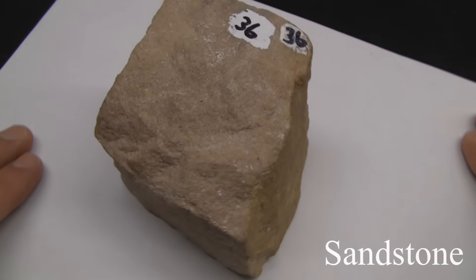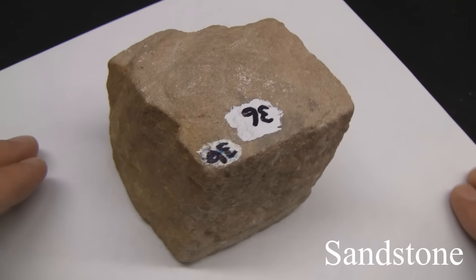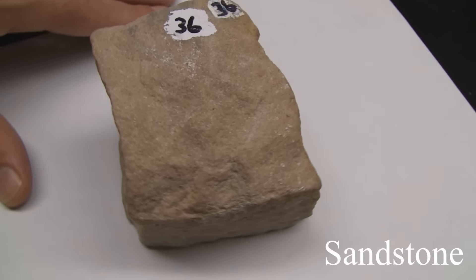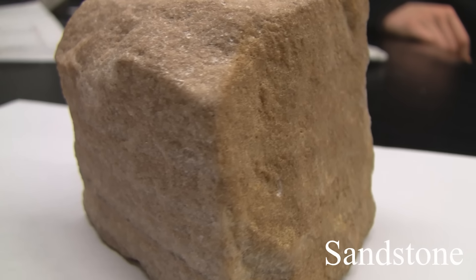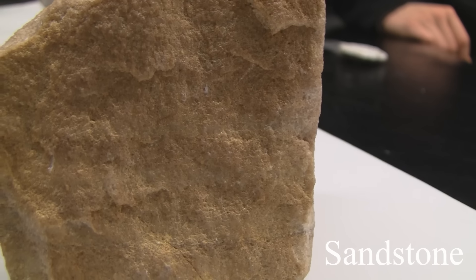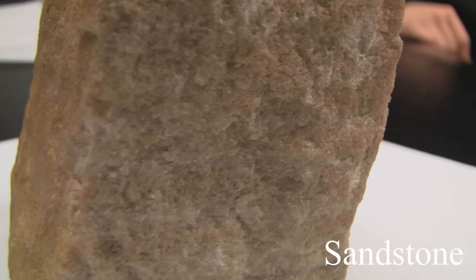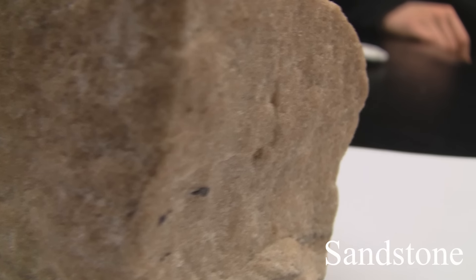Sandstone. Texture is even, granular, sand size. Structure is massive, bedded, with cross-bedding and ripple marks. Color varies depending on cement: white, tan, brown, red, or green. Hardness varies depending on cementing materials. The composition consists of quartz grains — if feldspar grains are present it's called arkose — with silica, carbonates, clay, or iron oxides as cementing agents.